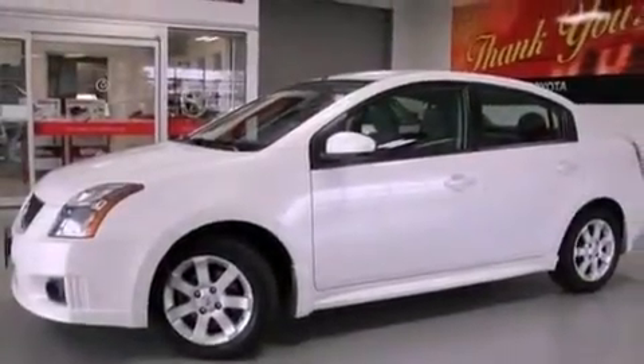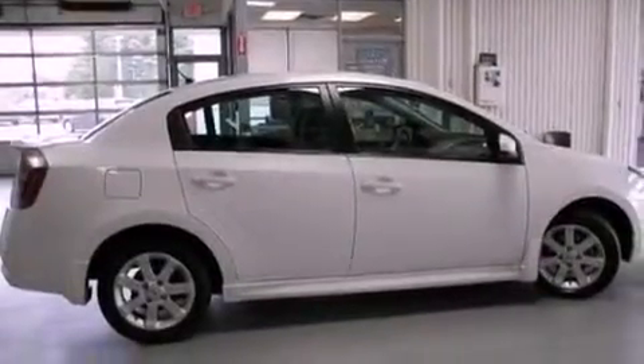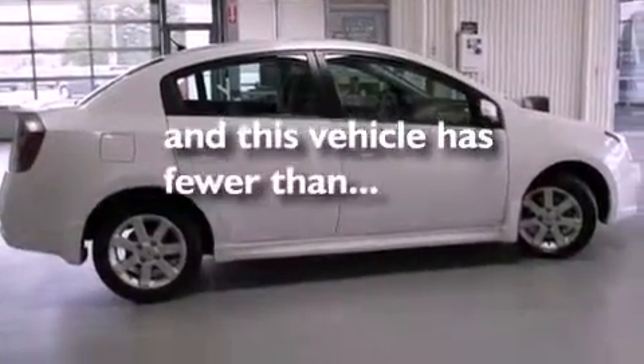Additional features include a rear spoiler, rear impact crumple zones, air conditioning, and this vehicle has less than 46,000 miles.